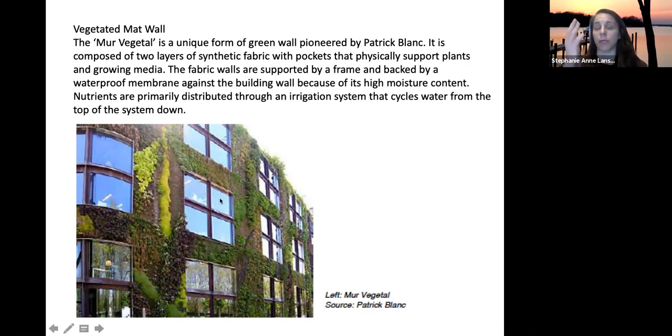An irrigation system is used to deliver water and nutrients throughout the system. Unlike a facade where you irrigate the base and plants grow up, in a vegetated mat or living wall system the roots are distributed throughout the wall, so water and nutrients must be brought to every level via irrigation.